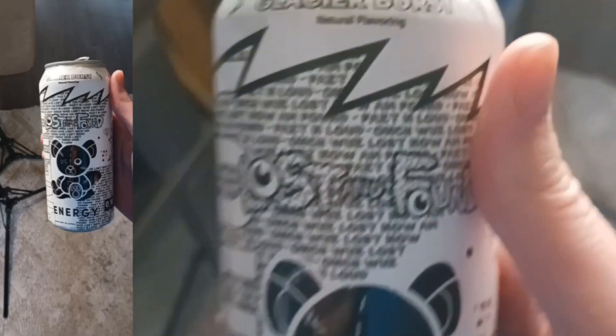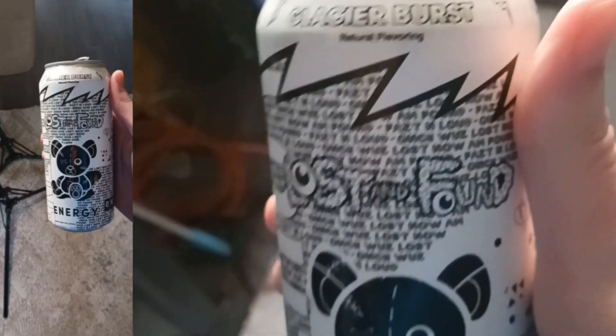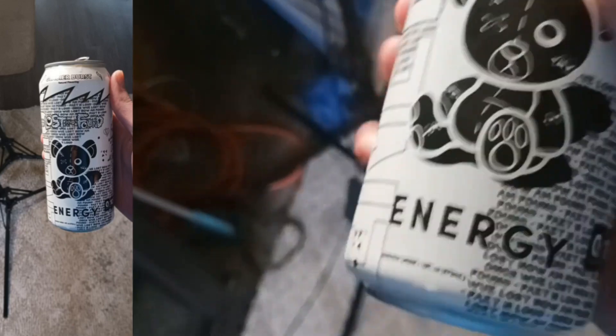What's up guys, it's Miss Lance Drinks back in another video. Today we got Lost and Found, Glacier Burst, Natural Flavoring — Lost and Found Energy.